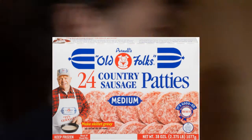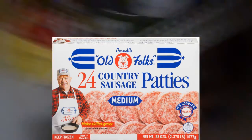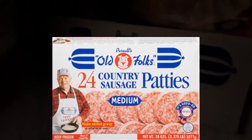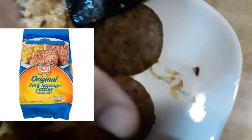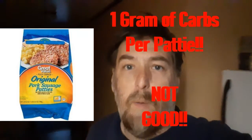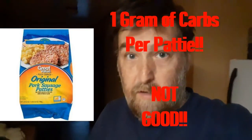The original sausage patties I was eating a few weeks back were a Walmart brand — bigger ones. These are littler, just regular size. The other ones were big and thinner, but they were one gram of carbs per sausage patty. These are definitely not that, so I'm having basically zero carbs today.